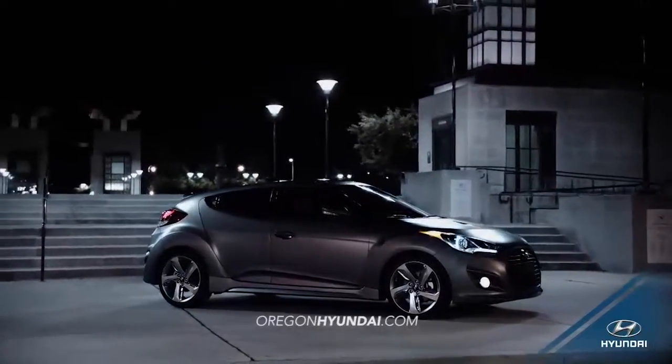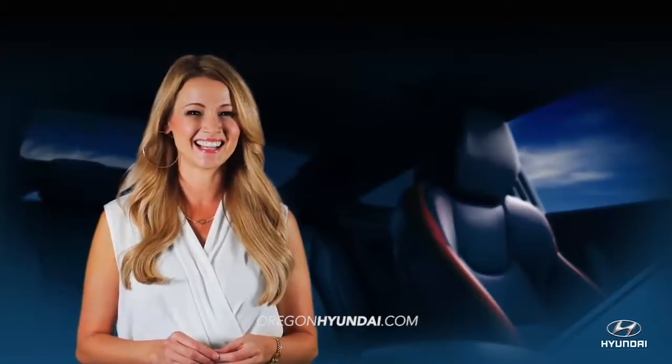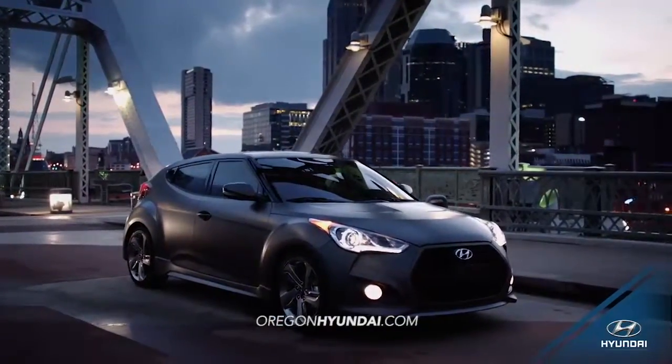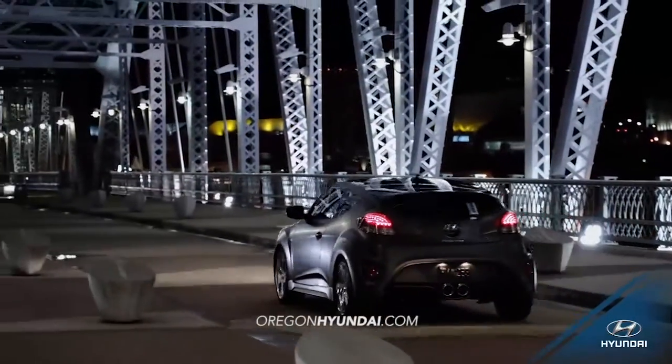If you need a vehicle that looks good on the outside and is comfortable on the inside, the Veloster will make you feel right at home. An innovative, sport-inspired three-door design merges the fluid style of a coupe with the accessibility of a sedan.